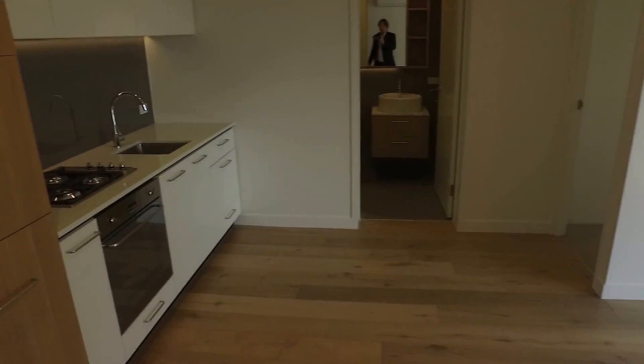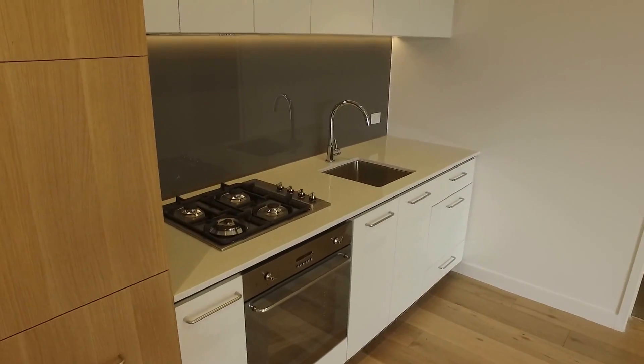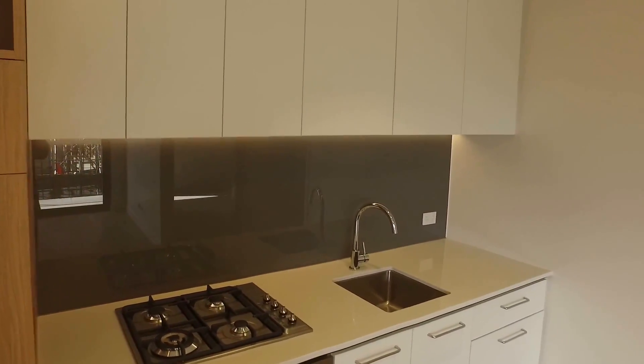The kitchen is really nice — stainless steel Smeg appliances including a gas cooktop, and there's even a dish drawer behind that cupboard over there in the corner. Pull-out pantry, really well finished, loads of storage above and below.